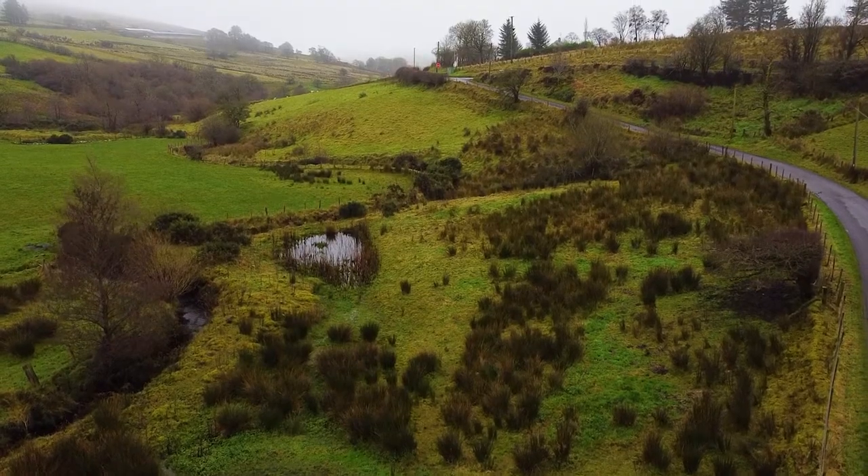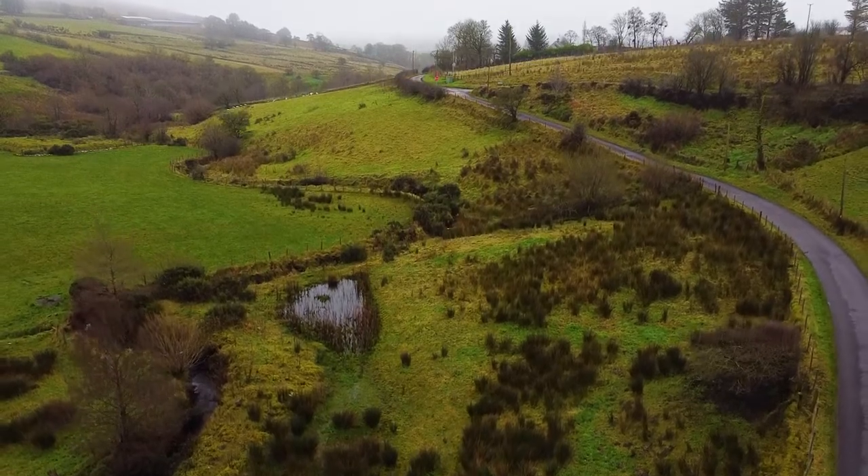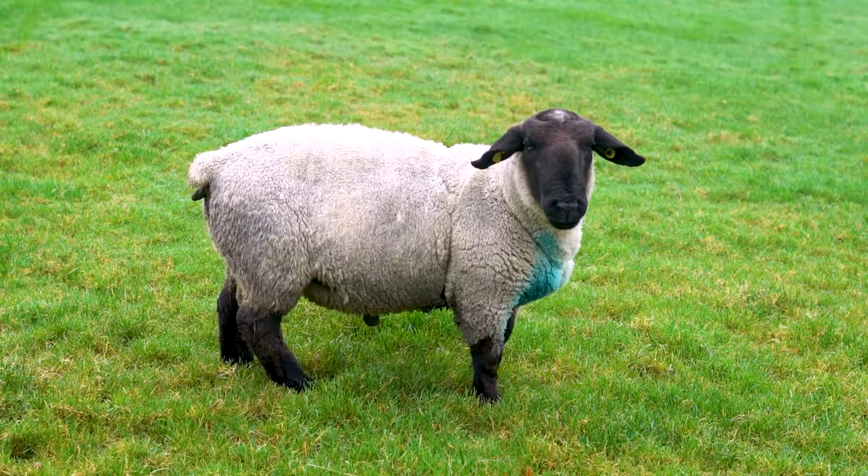Butterlook Farm is a working hill sheep farm in the Glenelli Valley, a beautiful valley in the Sparrings. We farm about 200 to 250 sheep every year.